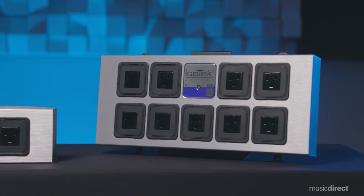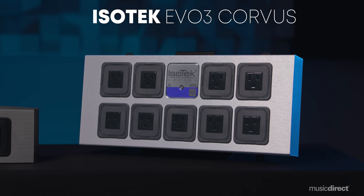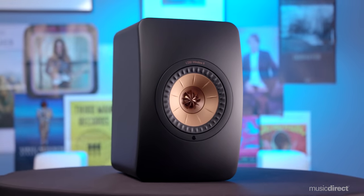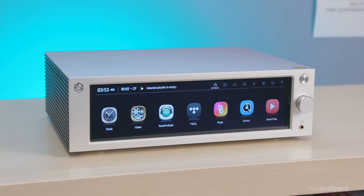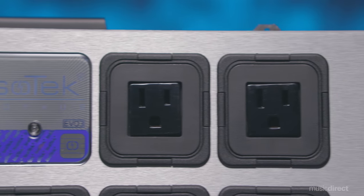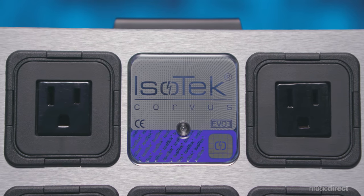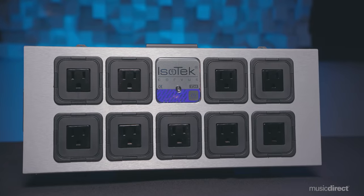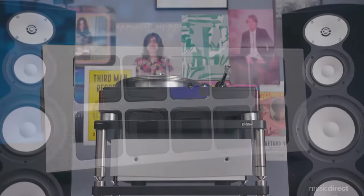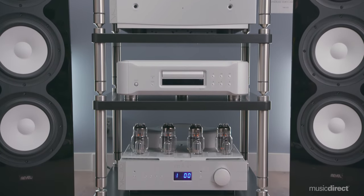Next up is the Evo 3 Corvus. If you're looking to up the ante of power conditioning with more components, Isotec's Evo 3 Corvus invites you to connect up to nine components — whether it's powered subwoofers, multi-channel amplifiers, or frontline gear such as streamers or even your turntable. The Corvus retains all the performance of the Polaris and can be placed in or behind a media cabinet or audio rack. In addition to those extra outlets, the Corvus offers higher current capabilities, perfect for systems with larger amps or any component that needs enhanced power.